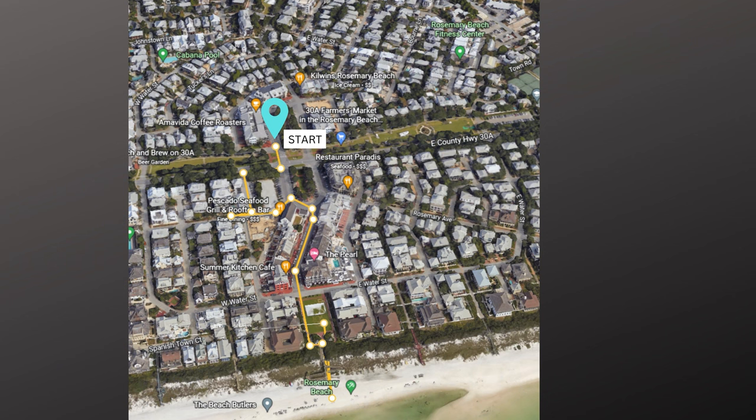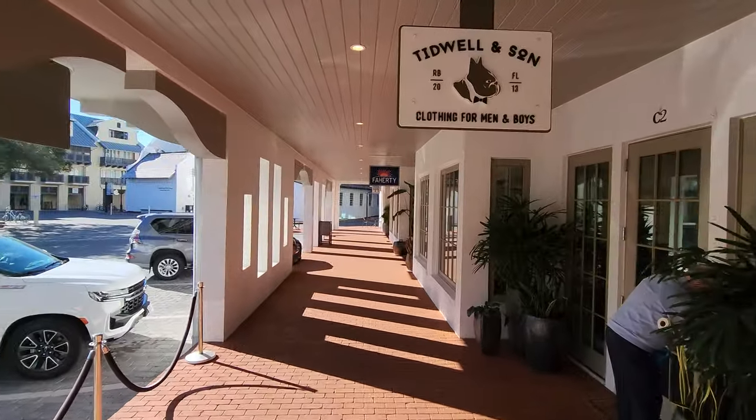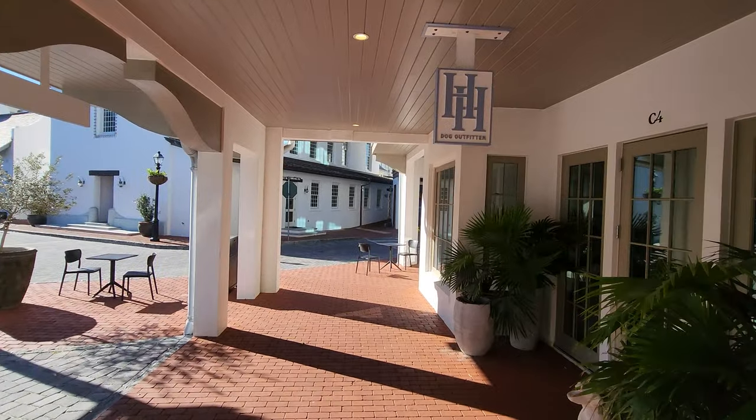We're going to take a little walk down Rosemary Beach. We're going to start out by the green space which is right by 30A and head down to the beach. First up, we're going down this little street and they have multiple shops here, and also there's a coffee shop around the corner, so this will get you started with shopping and your coffee.